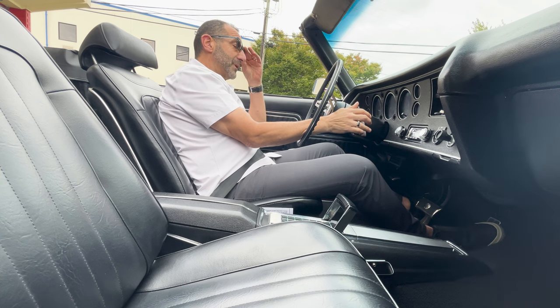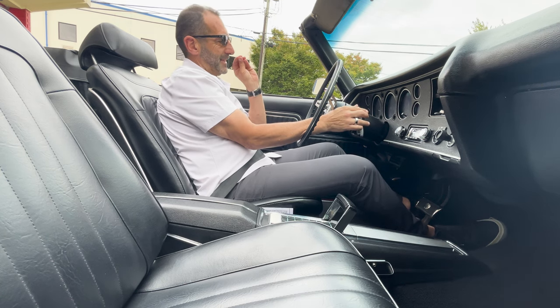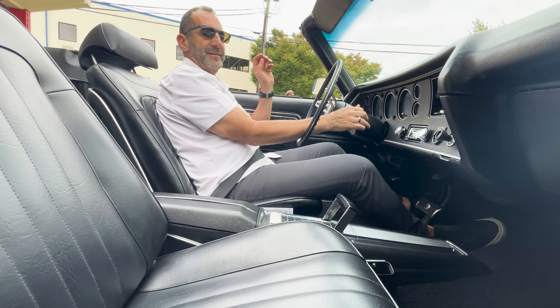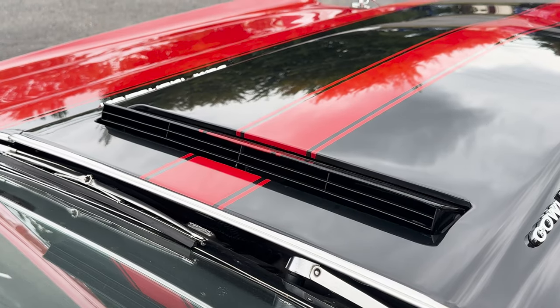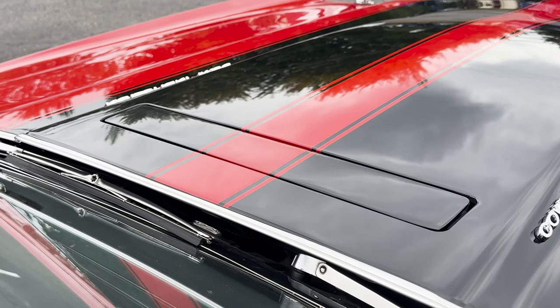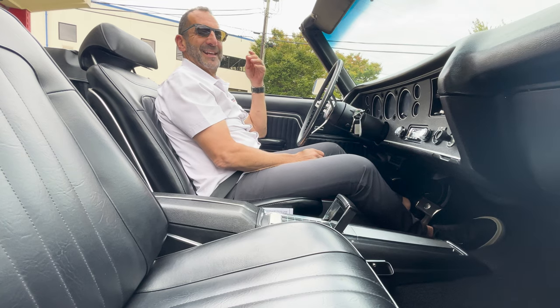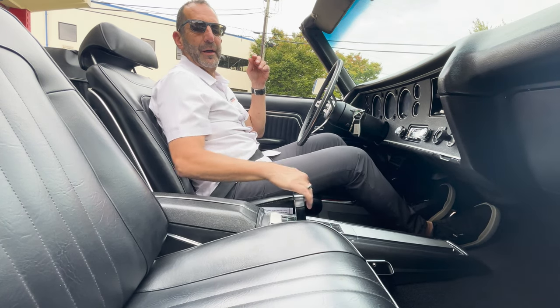I do love to do the startup and sound because this car in particular sounds fabulous, but I also like to show the flapper because it's open right now — that's what it does at rest — and then it closes when you start it. That is so cool. And then listen to that exhaust, just at an idle. Let me put it in gear for you too.